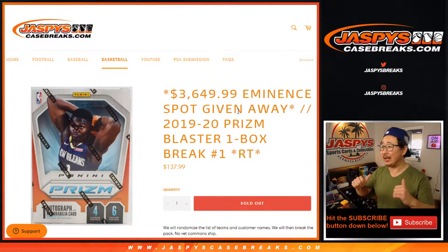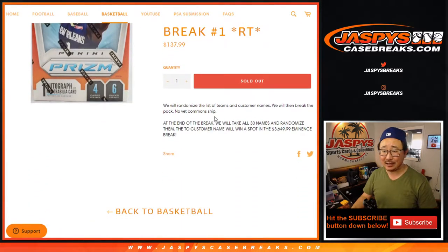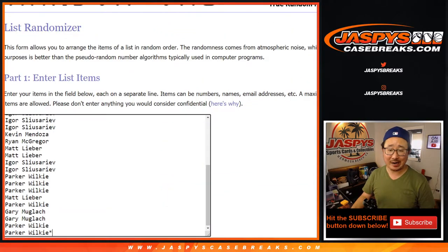Hi everyone, Joe for JaspiesCaseBreaks.com coming at you with 2019-2020 Penny Prism Basketball Blaster Box Edition, random team break number one, with a big eminent spot being given away at the end when we re-randomize your names with a different dice roll. But before we do that, we're going to do the break first and make you sweat it out a little bit.